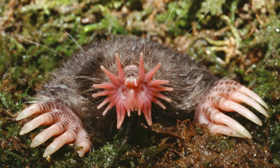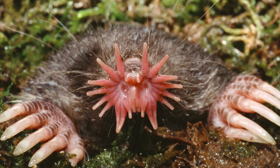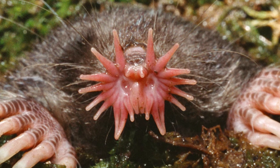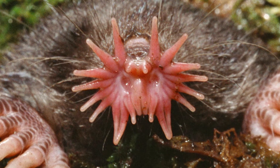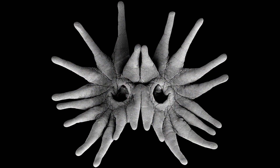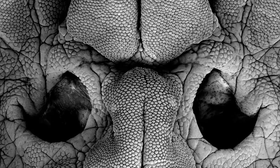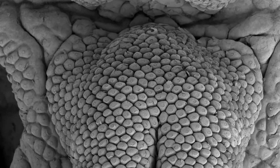We're going to start with a photo of the star-nosed mole and slowly zoom in on the star. The star is made up of 22 appendages that ring the nostrils — the nostrils are those little depressions in the center. Moving to the scanning electron microscope, you can really make out the fine structure of the skin surface. Each appendage is completely covered with a honeycomb pattern of little tiny domes — those domes are Eimer's organs, and they're sensitive to the very slightest touch.